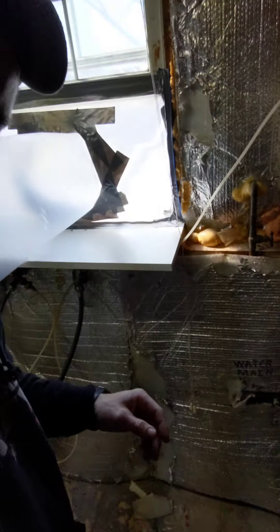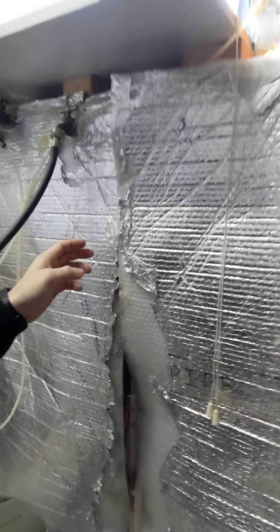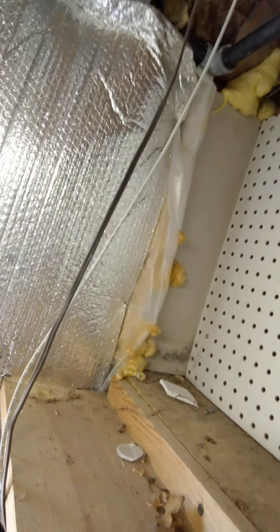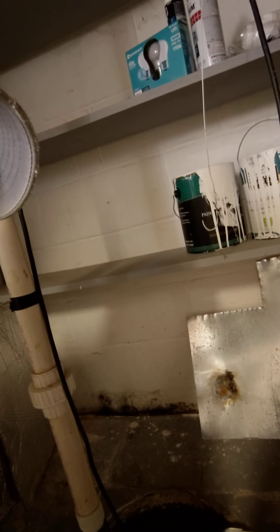Without disturbing anything, all this insulation here has to come down. These wood joists and wood studs are all going to have to be treated because they're contaminated with mold growth, as well as up here on the drywall. And here on the concrete foundation walls, we see some mold growth as well — so that's kind of all throughout the basement.